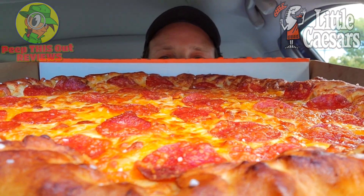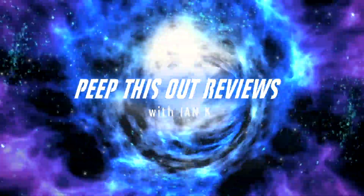All hail the return of the king! The pretzel crust pizza is finally back on the menu over here at Little Caesars, and I'm checking out the stuffed crust variant. Stay tuned — I'm Ian K and you're about to peep this out. Welcome to Peep This Out Reviews with Ian K. Stay frosty.